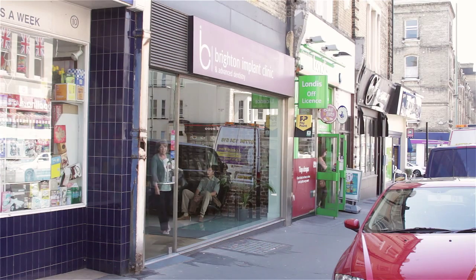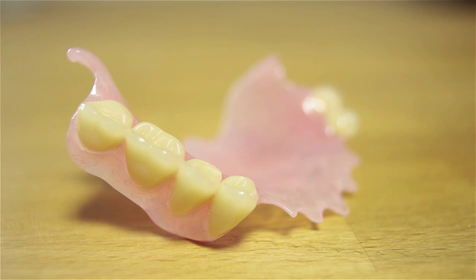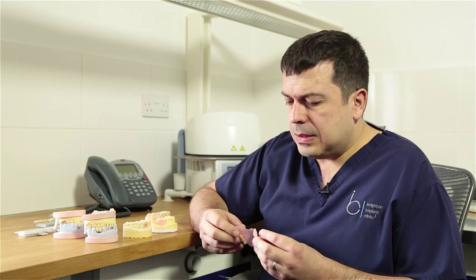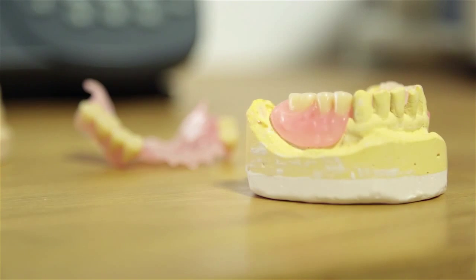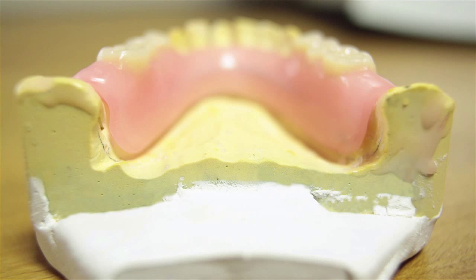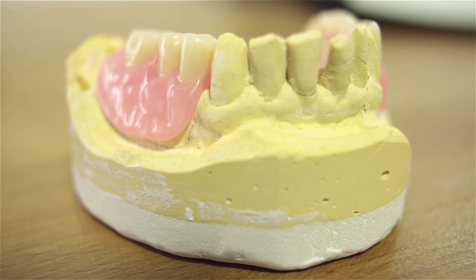Today we're going to look at options for single teeth and multiple teeth, going through some examples of work that we carry out at the clinic. Many patients come to see us because they have problems with either a missing tooth or multiple teeth, and they may have a denture they're not happy with. This is what a denture looks like - it's usually quite a large volume to keep in your mouth. Because this is an upper denture, it covers the roof of the mouth, so it affects speech and the taste of food. People tend to find it difficult to speak with because it can introduce lisps, and without it fitting snugly it's quite difficult to cope with and live with.